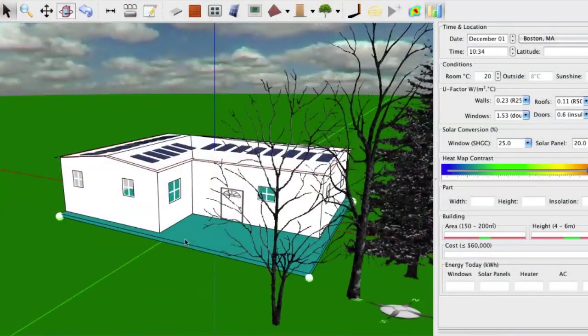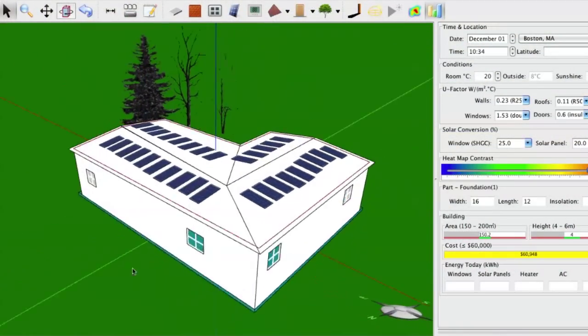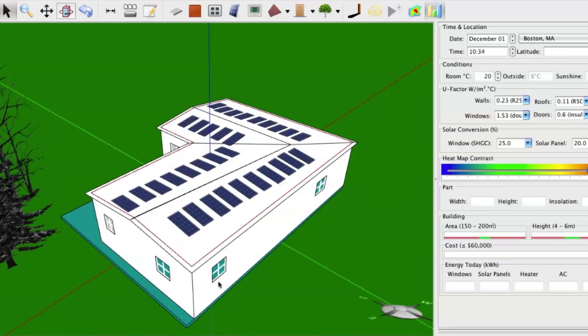By engineering, I really mean working with trade-offs, making choices, and looking at the cost and benefit of different options. We had to take three different houses — a Cape Cod, a ranch, and a colonial — and add windows, walls, and then change the material of all the walls and the U-factor.